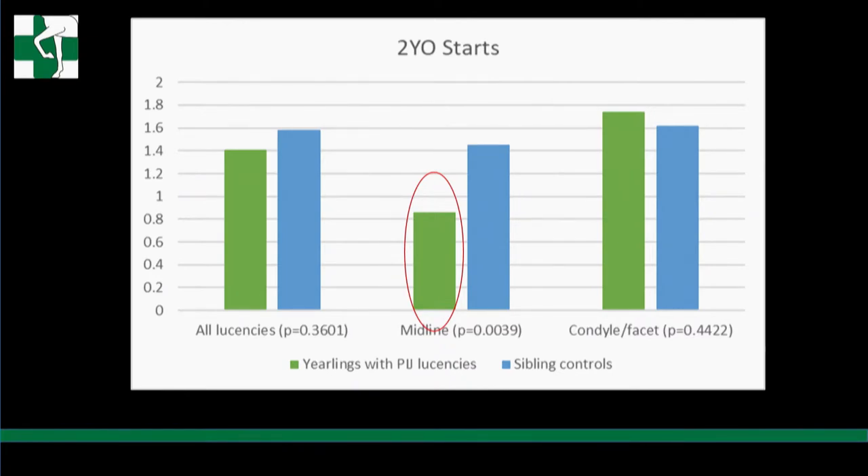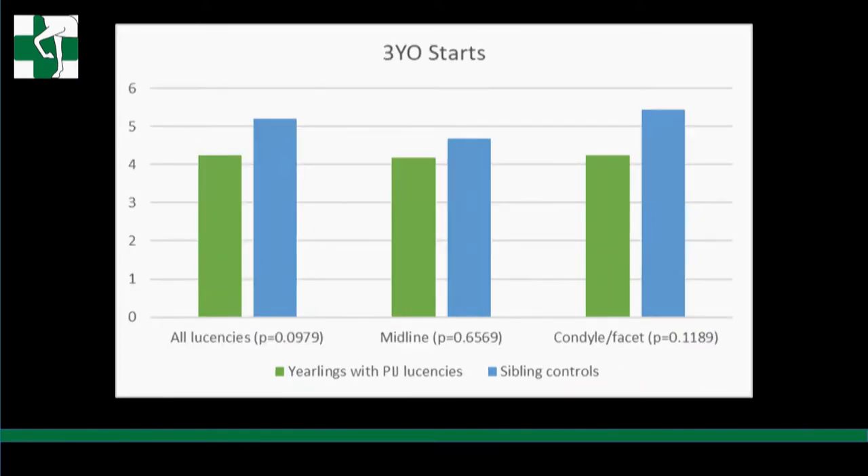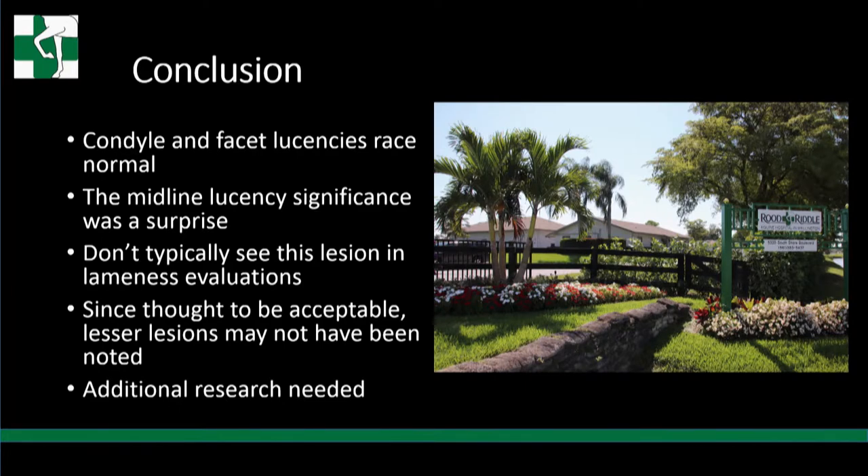Two-year-old earnings showed the same pattern: midline was significantly decreased, condyle and facet were not. At three-year-old starts, nothing was significant - all raced equally in terms of number of starts. But midline lucencies had decreased earnings at three. The condyle and facet lucencies raced normally. The midline lucency result was a little surprising. Most of us have felt that's a synovial fossa and not significant, and we don't typically see those in lameness exams.